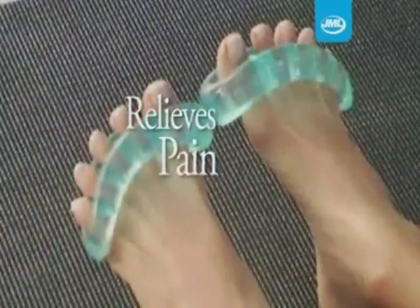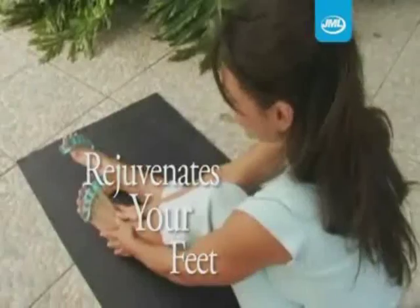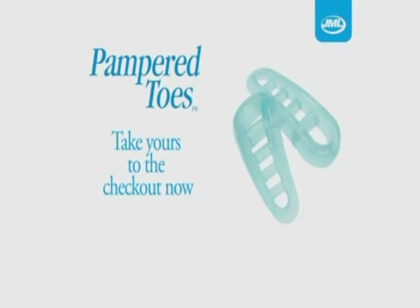Pampered Toes relieves pain, increases circulation and makes your feet look better and feel rejuvenated. Pampered Toes are the perfect solution for tired, aching feet.